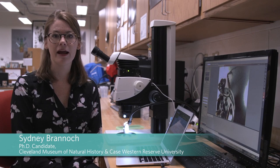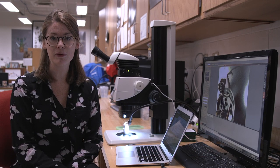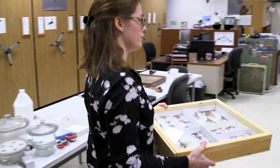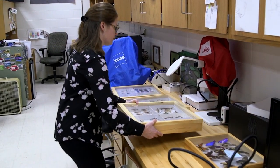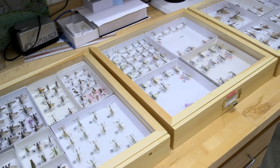My name is Sydney Branick and I'm a PhD candidate with dual affiliation at the Cleveland Museum of Natural History and Case Western Reserve University. My research focus is within the biological science of entomology, or the study of insects.